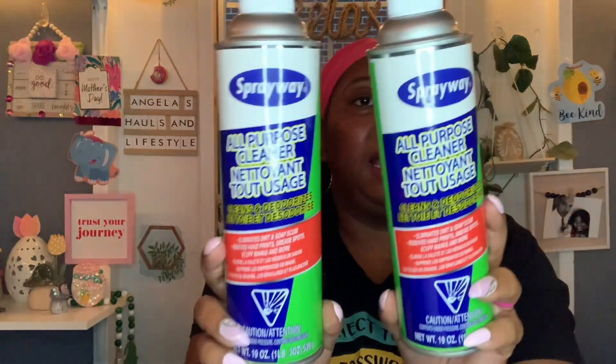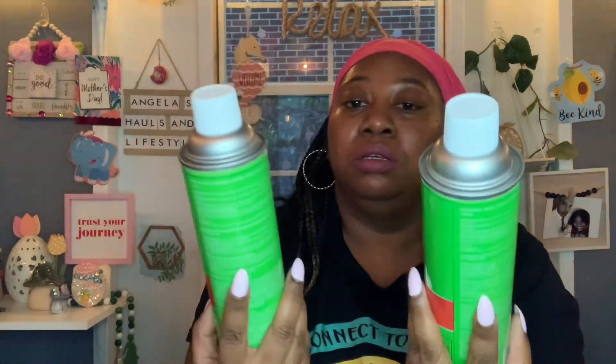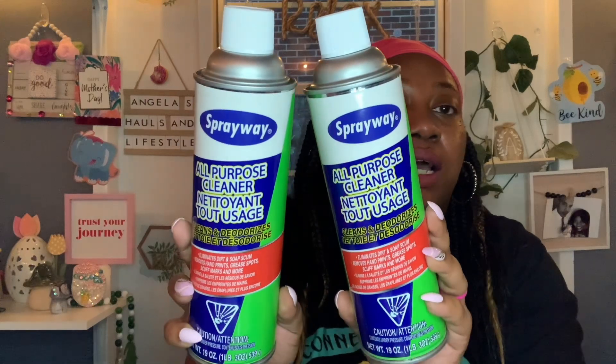I also spotted this Spray Away All Purpose Cleaner — it looked new to me. It cleans and deodorizes, eliminates dirt and soap scum, removes hand prints, grease spots, scuff marks, and more. You get 19 ounces. They didn't have very many left on the shelf, so I grabbed two just in case they were gone next time I went back.